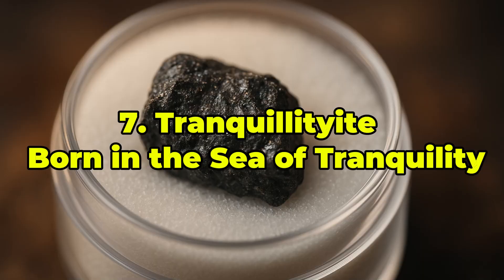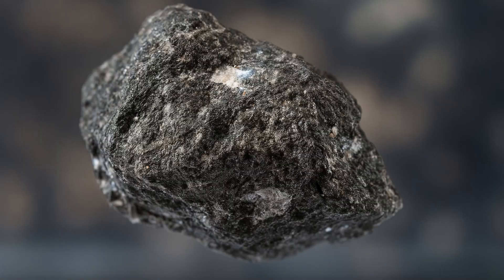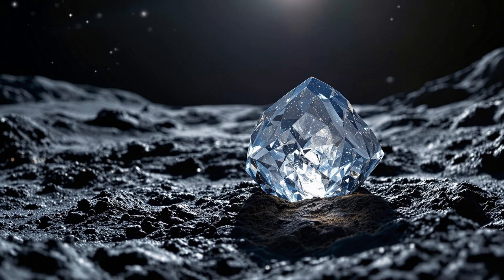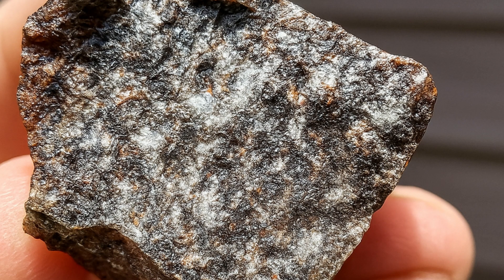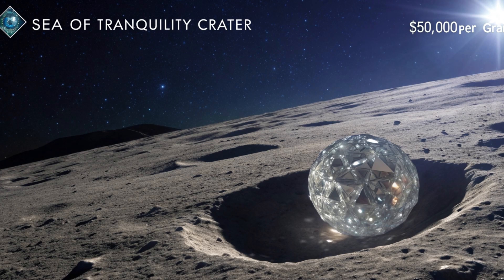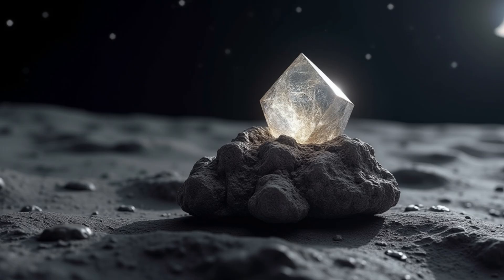Ranked 7th: Tranquilityite — Born in the Sea of Tranquility. Tranquilityite is one of the rarest and most scientifically important minerals ever discovered. First found in the lunar basalts collected during the Apollo 11 mission, it forms elongated dark red to nearly black crystals rich in zirconium, iron, and titanium. Under electron microscopy, it reveals a complex structure that helps geologists date ancient lunar rock. Though minute traces were later identified in rocks from Australia, true lunar Tranquilityite — retrieved from the Sea of Tranquility — is inaccessible to the general public. If ever released to collectors, lunar-origin Tranquilityite could easily surpass $50,000 per gram. More than a gemstone, it is a chronicle of time on the Moon, a rare silent witness to Earth's only natural satellite.